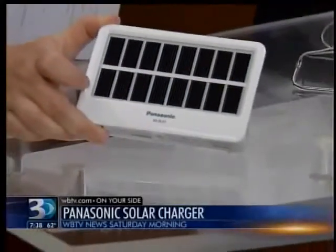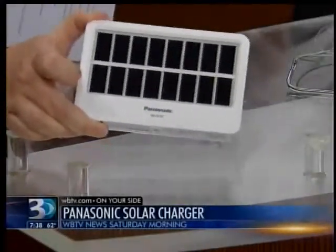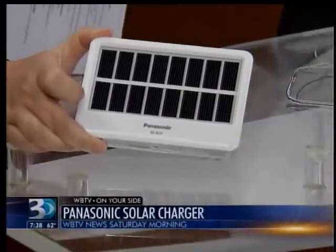So if my phone's dying and I'm out in the wilderness, I can plug into this and as long as I've got some sun, I'm ready to go. It also has two rechargeable double-A batteries, so even if the sun goes down you've got a little more reserve. Price-wise, it's around $90 — not too bad if you can charge anywhere.